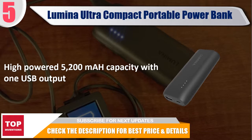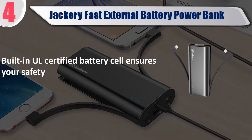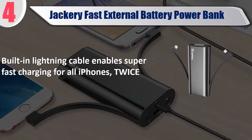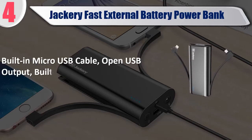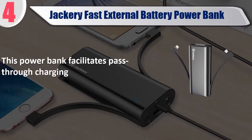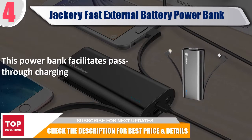Best of 4: Jackery Fast External Battery Power Bank. Built-in certified battery cell ensures your safety. Built-in lightning cable enables super fast charging for all iPhones. The most compact power bank available. Built-in micro USB cable, open USB output, and built-in flashlight. This power bank facilitates pass-through charging. Check the description for best price and details.